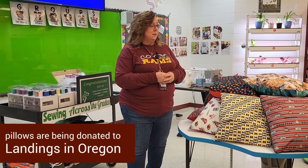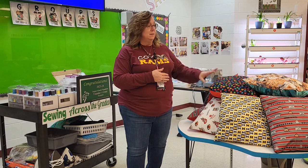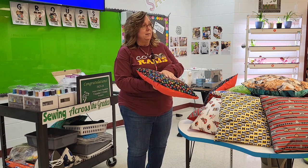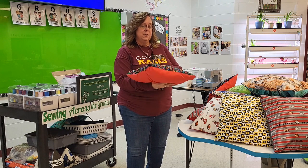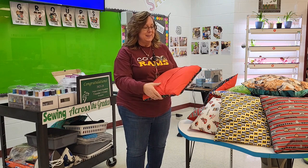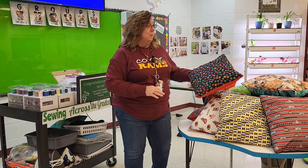These are going to be going to the Landings in Oregon. These are a higher level skill — the students actually have to sew two different panels and then the front panel, and then stuff it with a filling stuffer pillow. One of the things that was super hard is they had to do a straight line. As you can see, they're not exactly perfect, but they have done a really nice job with that. They've come a long way.